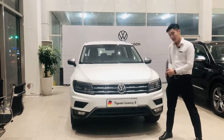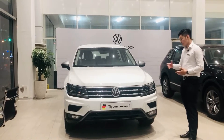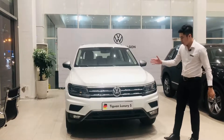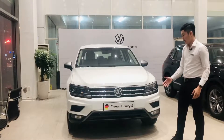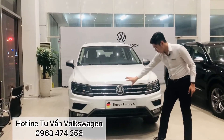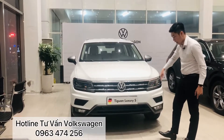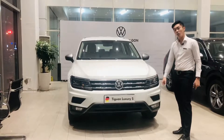Như thường lệ chúng ta sẽ nói về phần đầu xe trước. Vốn là bản chất của dòng xe đứt, chiếc T1 này luôn có những đường gân dập nổi một cách mạnh mẽ và một mặt ca-lăng chảy dài từ đèn bên này qua đèn bên kia, tạo nên sự cứng cáp, một cái đầu rất cơ bắp, đặc trưng của dòng xe đứt.